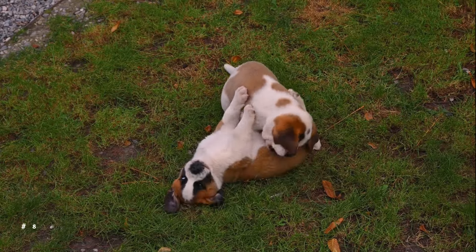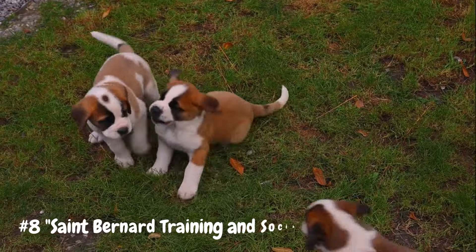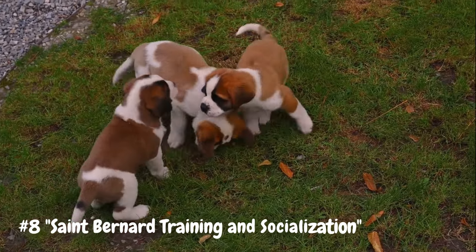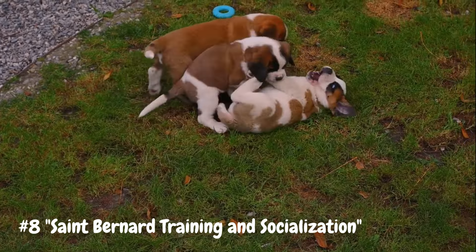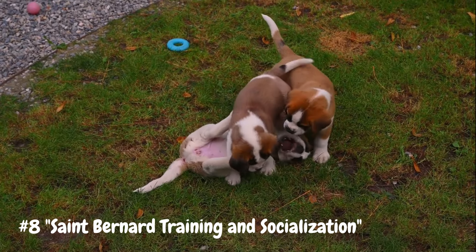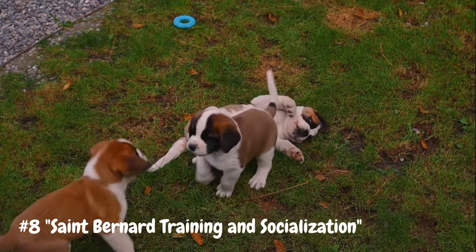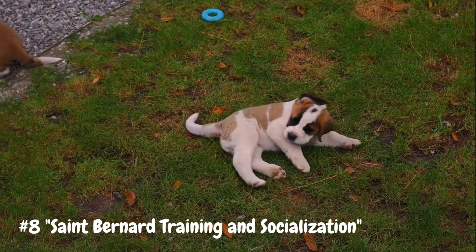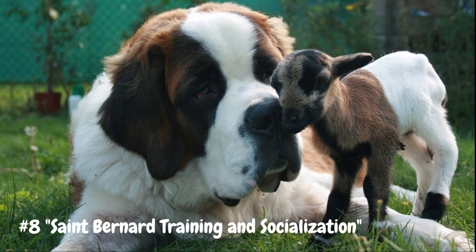Number 8: St. Bernard Training and Socialization. Early and consistent training is essential for St. Bernards to ensure they become well-behaved and well-adjusted adults. They are intelligent dogs that respond well to positive reinforcement techniques such as praise, treats, and play. However, they can also be stubborn and independent at times, so patience and persistence are key when training a St. Bernard. Socialization is equally important, as it helps prevent them from becoming timid or aggressive towards unfamiliar people or animals. Exposing them to a variety of sights, sounds, and experiences from a young age will help them develop into confident and outgoing dogs.